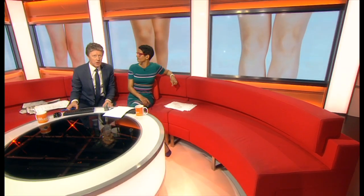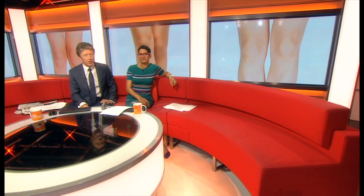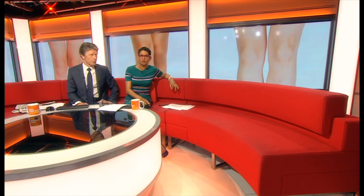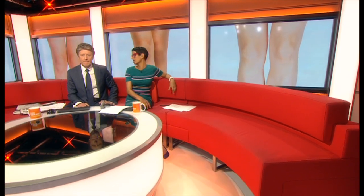A bone in the knee that was once lost to evolution is making a comeback, according to a new study by Imperial College London. It's called the Fabella. It's found in a tendon just behind the knee. Scientists don't know what its function is, but researchers have found that it's three times more common now than 100 years ago.